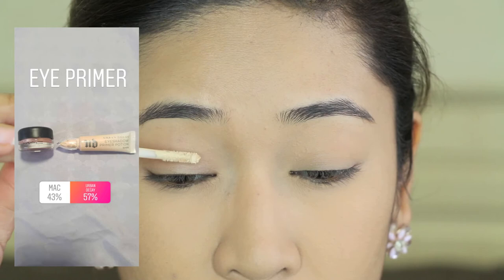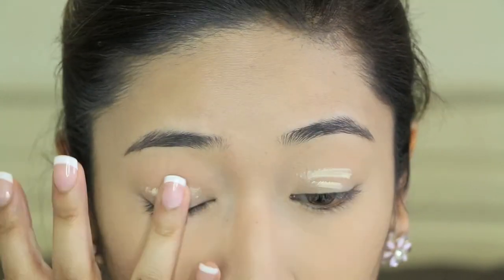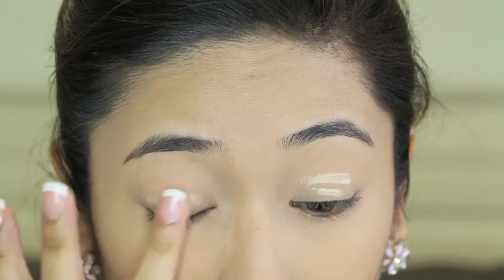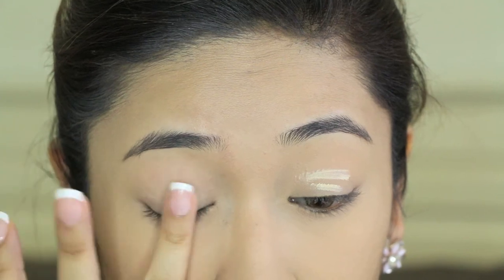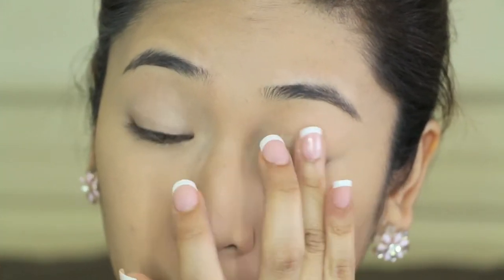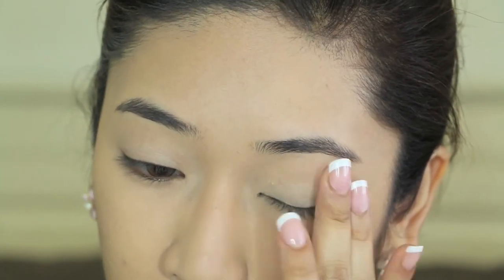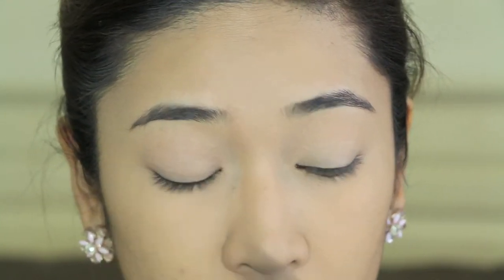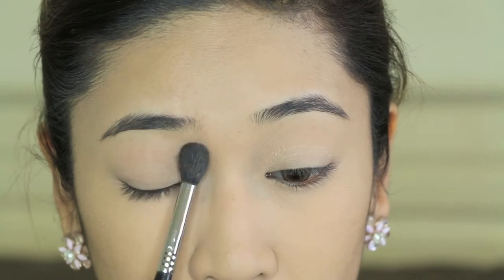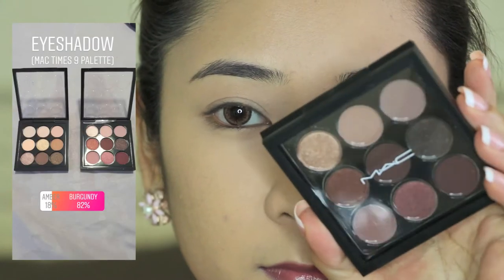Now let's move on to the eyes. First, I'm going to prep my eyelids using the Primer Potion in Eden by Urban Decay. I kind of like this better than the original one because it has a slight tint to it, very similar to MAC's Paint Pot in Soft Ochre. This actually makes your eyeshadows and eyeliners appear more vibrant and a little bit more long-lasting. And to set that, I'm going back to the Rimmel Powder so that when I apply my eyeshadow it's not too tacky.